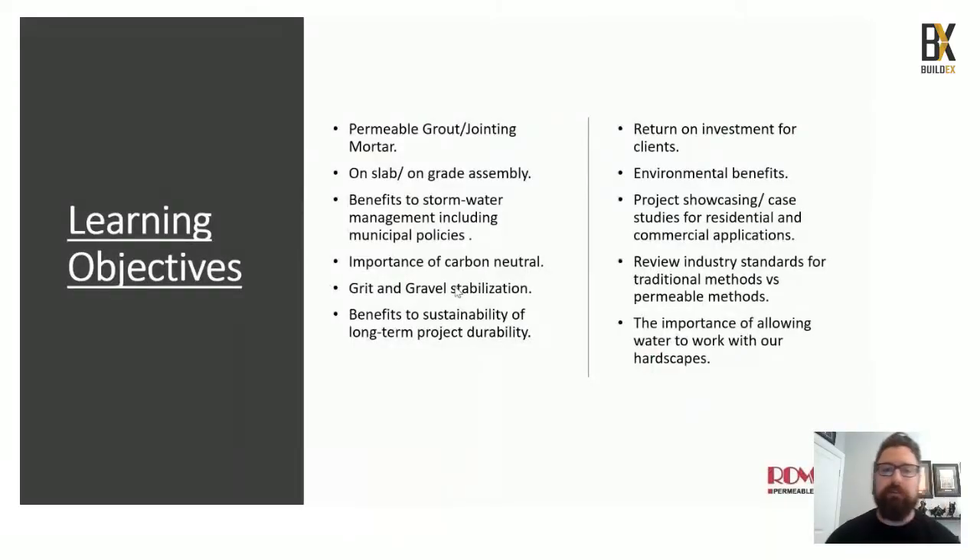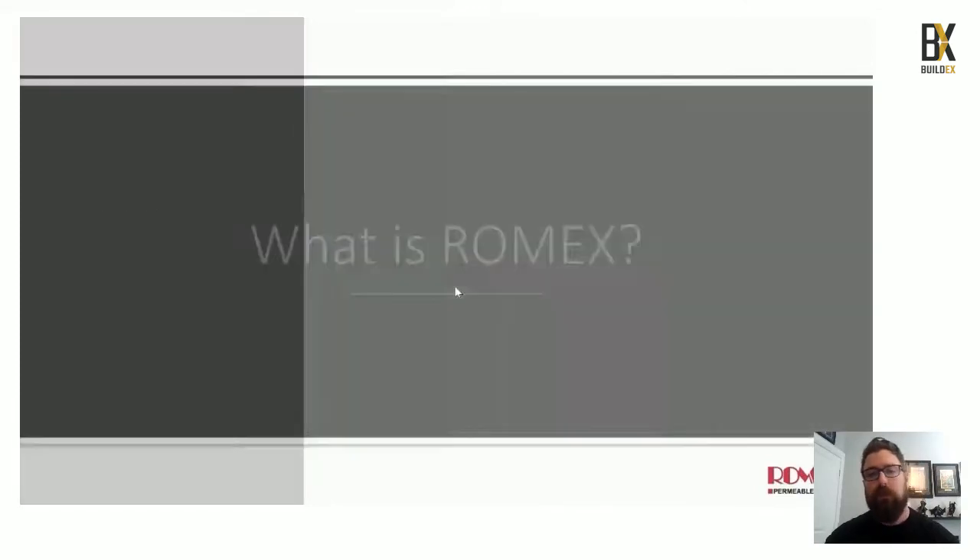For today's presentation we have a couple of learning objectives. We'll start with permeable grout and jointing mortar and how that works on slab and on-grade assemblies, benefits to stormwater management including municipal policies, the importance of us being a carbon neutral company, our grit and gravel stabilization product, sustainability and long-term project durability, ROI for clients, environmental benefits, project showcasing, two case studies covering residential to commercial applications, industry standards for traditional versus permeable methods, and the importance of allowing water to work through our hardscapes.